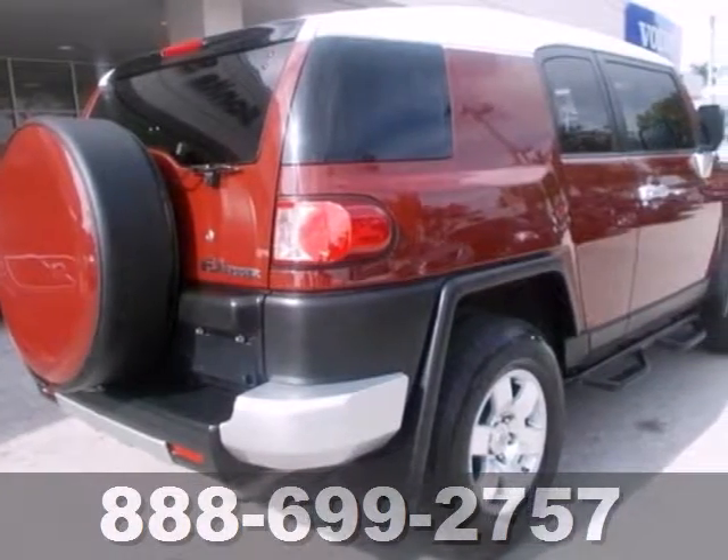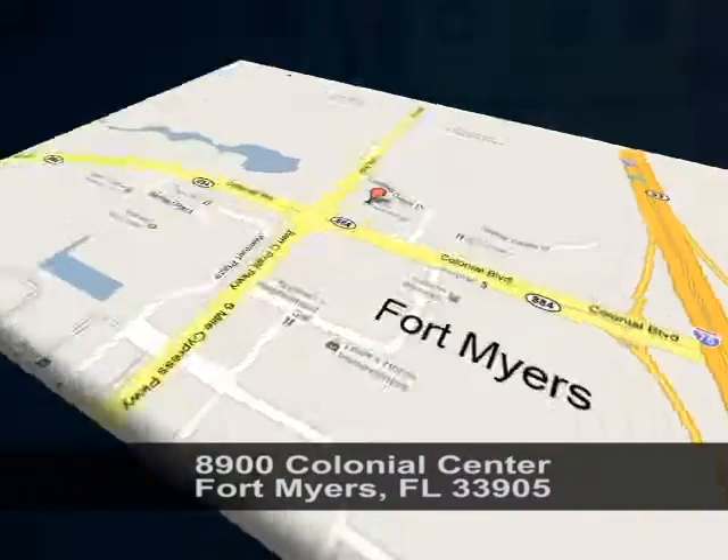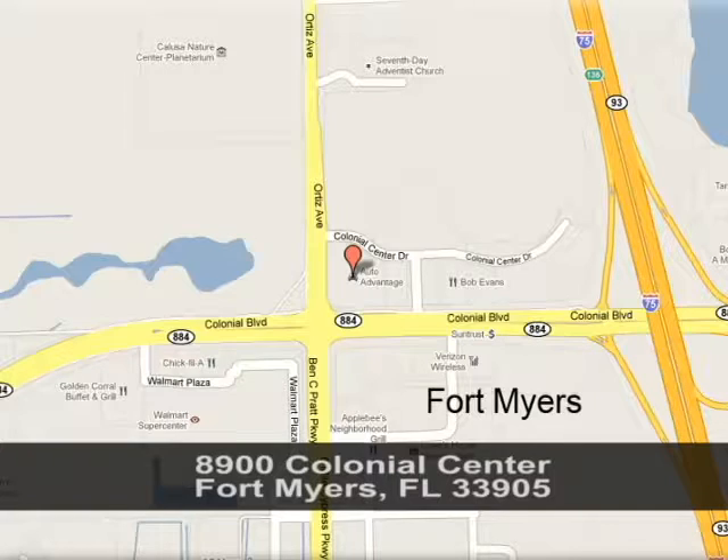Make this an outstanding choice. See it for yourself today. We're conveniently located at 8900 Colonial Center in Fort Myers, Florida, just seconds west of I-75 across from Walmart.